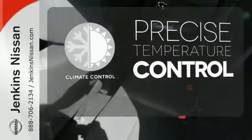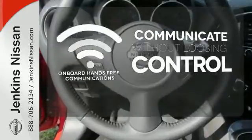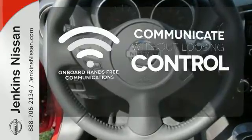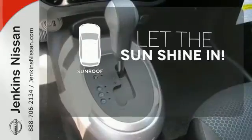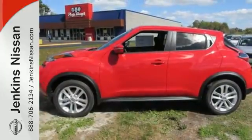Select the perfect temperature with climate control. Onboard hands-free communications keeps your hands on the wheel without compromise. Let the sunshine and fresh air in with the sunroof. This Nissan Juke is a head-turner. Stop in for a test drive today.